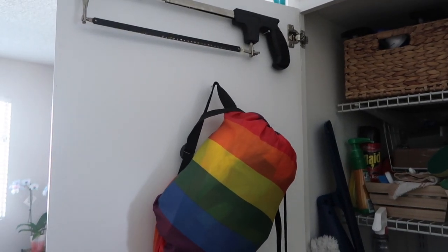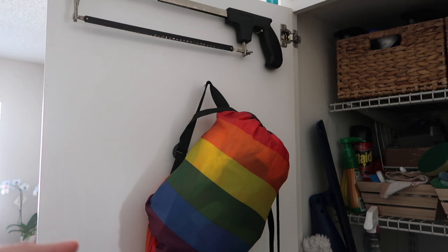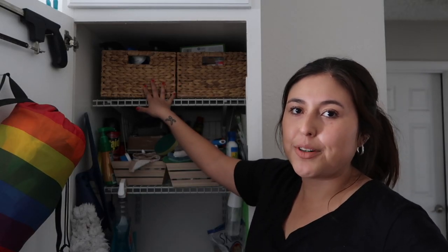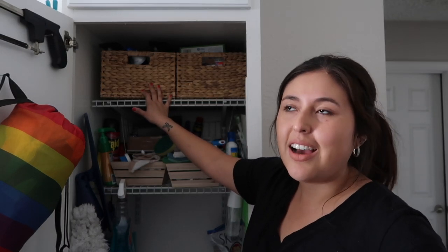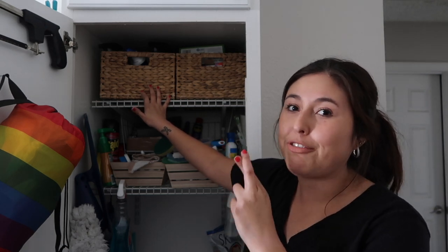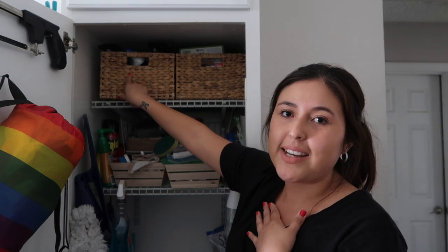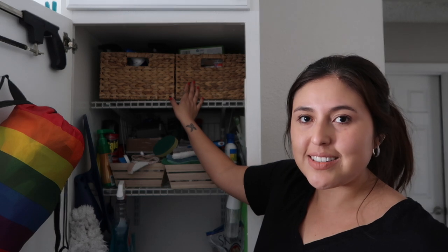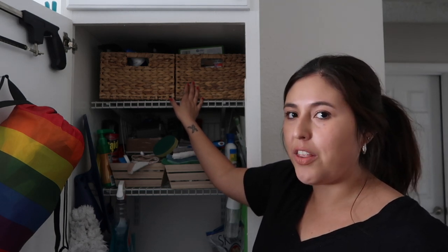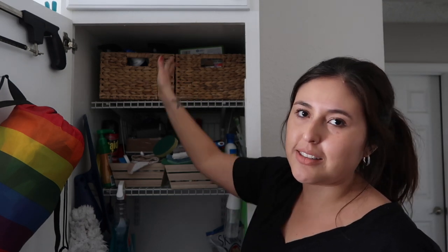We currently have two things on the door. This bag is one of those inflatable lounge chairs that we like to use whenever we go to the park, beach, or a music festival — it just sits there because we have nowhere else to put it. On this top shelf I thrifted these two baskets from Goodwill maybe three weeks ago. I didn't measure them — I just love baskets and hoped they'd fit somewhere. And I had great luck because they both fit perfectly.